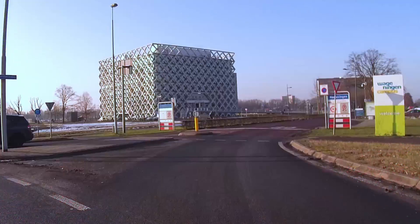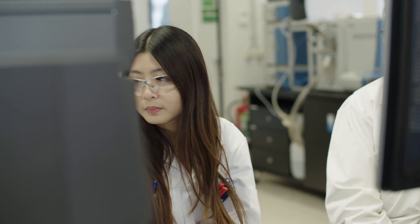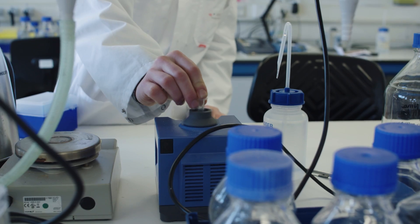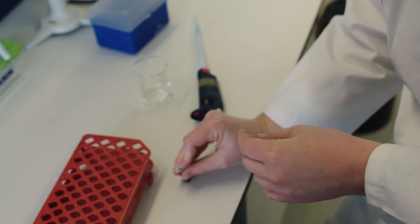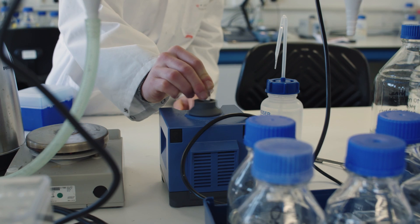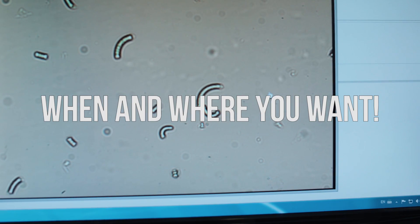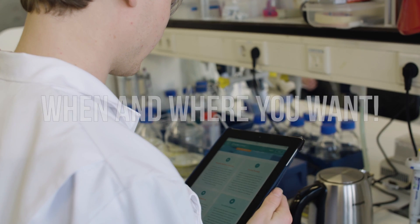Wait — stop right there. I know what you're thinking: you don't have the time to follow a full-time Master's, but I'm sure you do want to expand your knowledge. Or maybe you want to advance your career or improve your skills. In that case, it's good to know that you can combine studying with your professional career in the Online Food Technology Master's Programme.